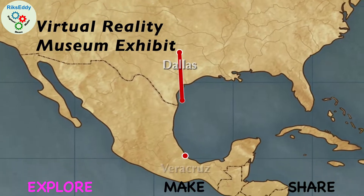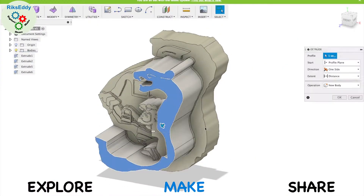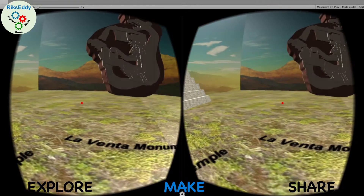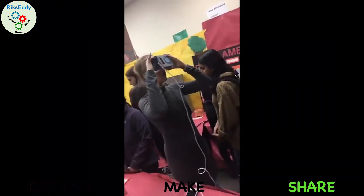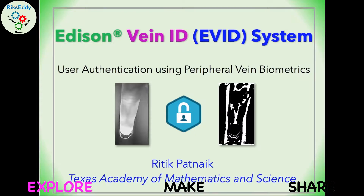I explored the humanities with technology. After learning about the Mesoamerican culture in history class, I designed 3D models of ancient artifacts in Fusion 360 and developed a smartphone app in Unity to showcase the relics in Google Cardboard VR. I shared the virtual reality experience with my classmates and attendees at Maker Faires.